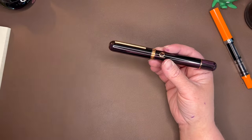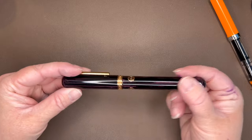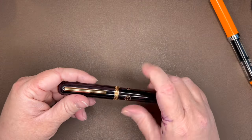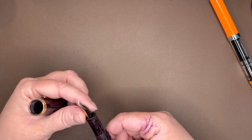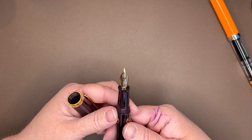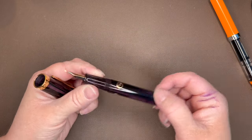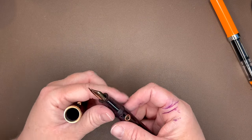One thing I had to kind of compromise on was the nib size. I got this pen in a broad nib because it's what they had in stock. One of the nice things about Narwhal is that it is super easy to buy replacement nibs from the company. I have already purchased a fine and a medium that I can put on this pen, so it should be super easy to unscrew this nib unit and replace it with another size.